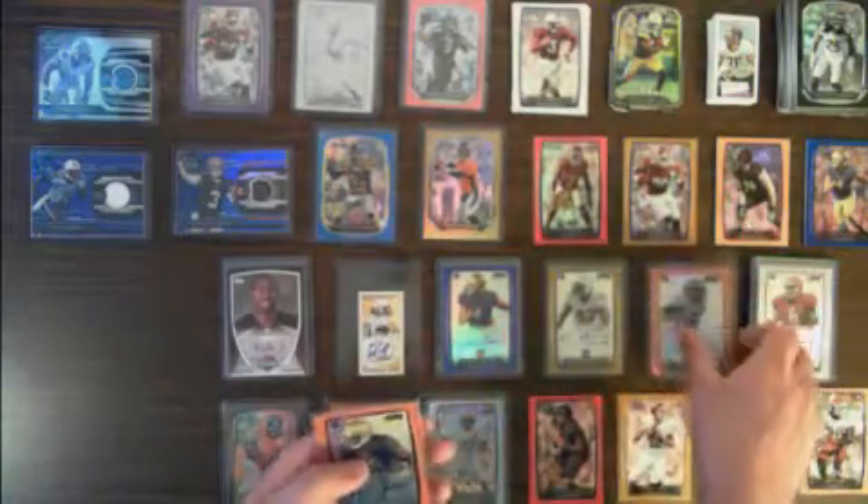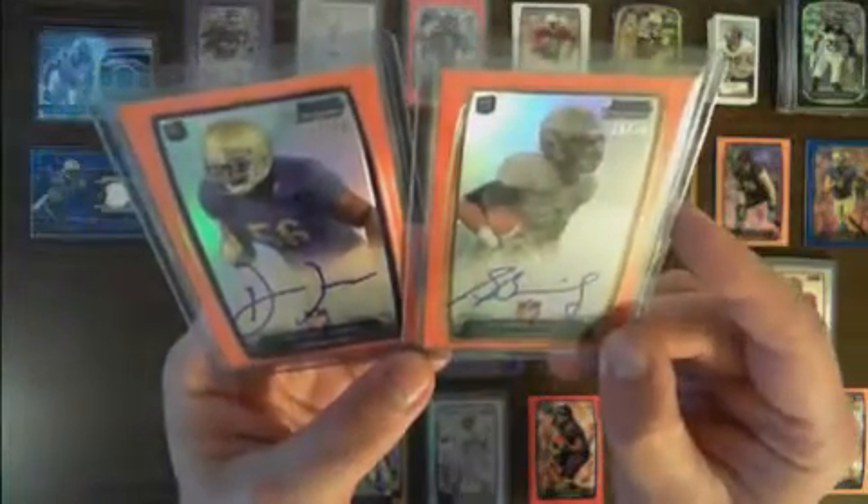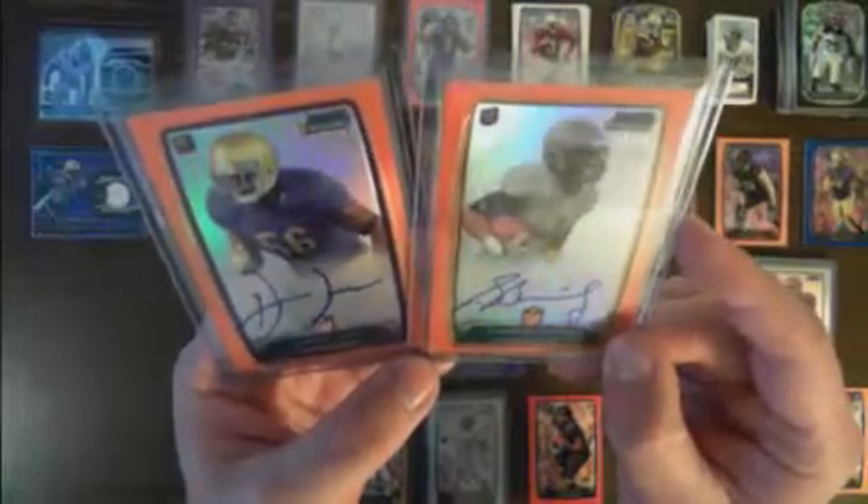Two orange autos, numbered out of 50 — one for Stedman Bailey, 41 out of 50, and one for Dayton Jones, 17 out of 50.